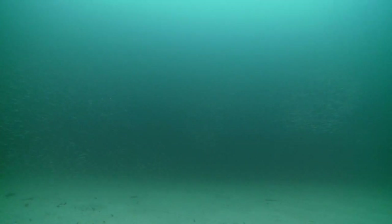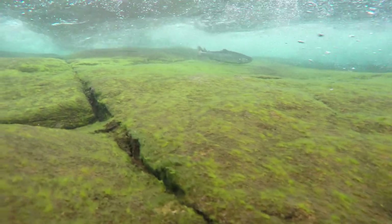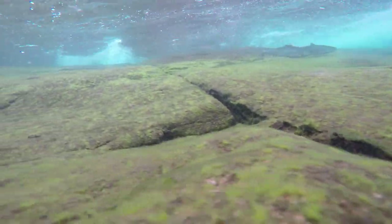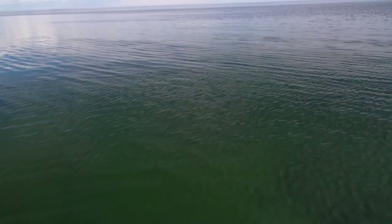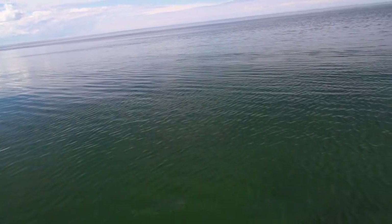Just below the surface, there were massive schools of lance all around our boat which the char targeted as these hapless baitfish got pushed in towards shore as the tide came in. He's right there, beside the boat. Got him! Yeah!